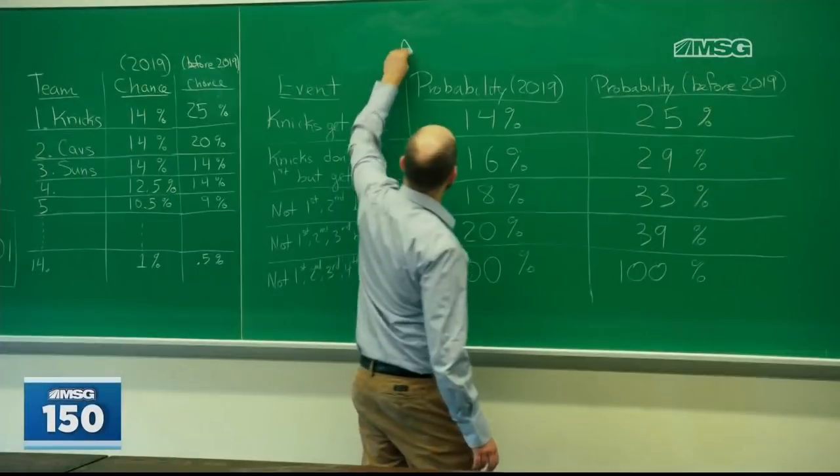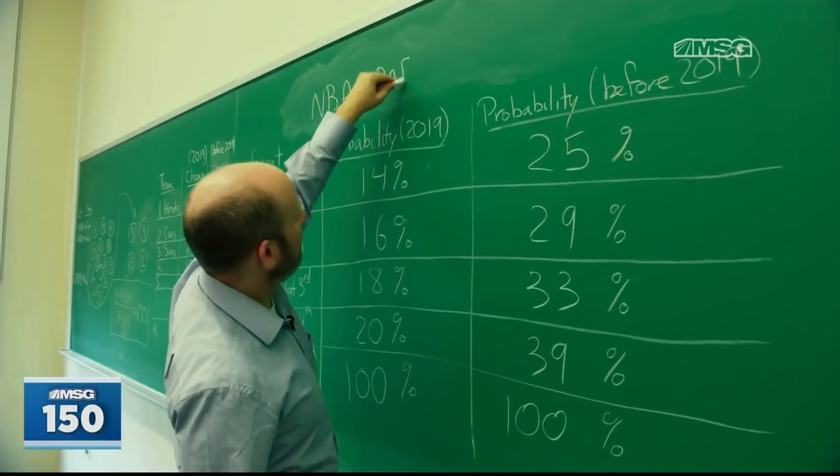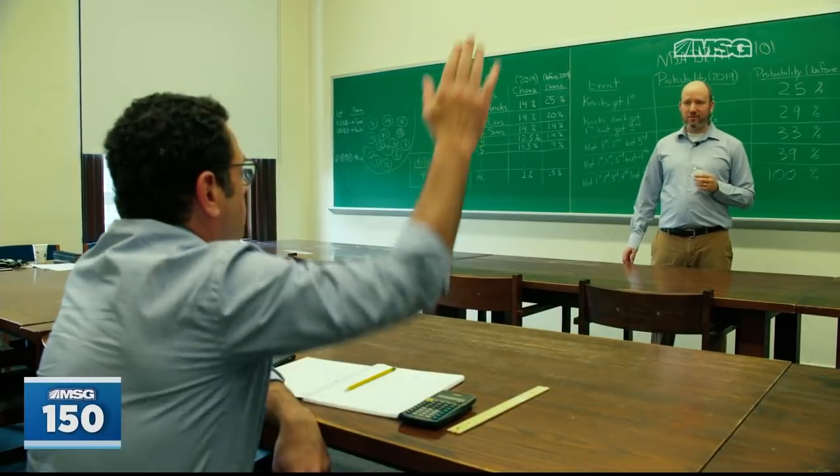Good morning and welcome to NBA Draft 101. I'm Professor Corwin, and our first lecture today will be about the lottery. Before we start, are there any questions from the class? Yeah, you with the sweaty armpits.